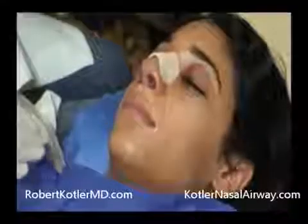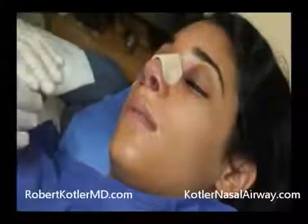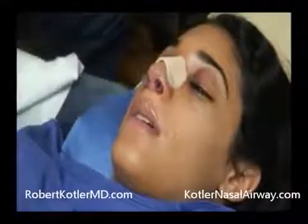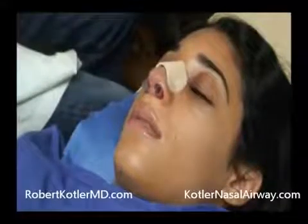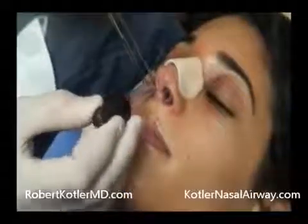It's one day after surgery and our patient is doing fine. We're now going to do two things: first, remove the nasal airway, and second, remove the Telfa pads used as packing. The first thing I'm going to do is instill topical anesthetic — this is a combination of Afrin nose spray and Lidocaine. Just a couple more little drops, it's nice to do it progressively.